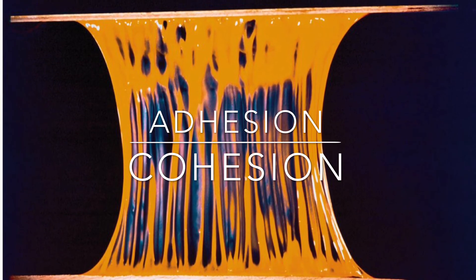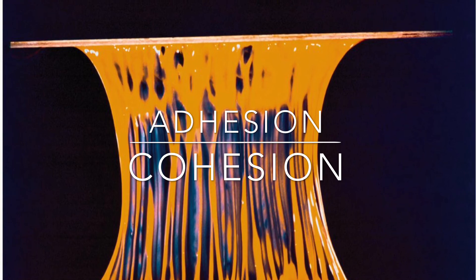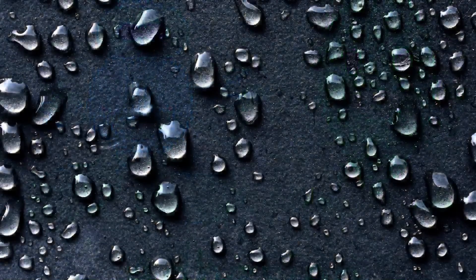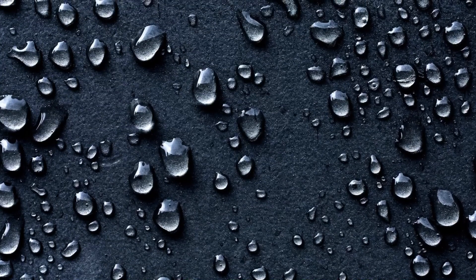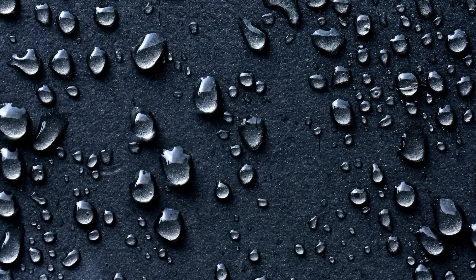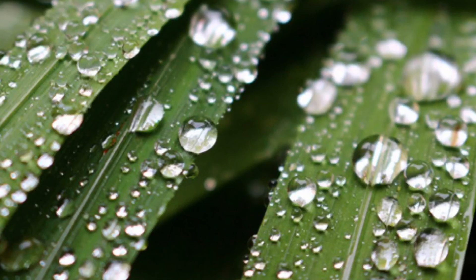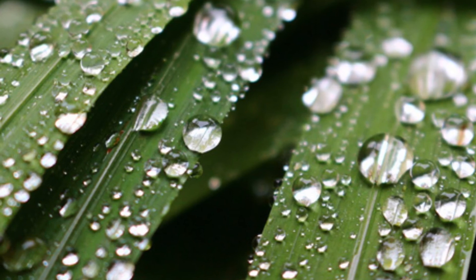There are namely two forces working to make something really sticky: adhesive force and cohesive force — namely adhesion and cohesion. Adhesion is when two different materials come and combine together. On a rainy day, you might have observed water droplets sticking to the surface of windows, walls, and leaves. This is the phenomena where water droplets stick to other surfaces — namely, adhesion.